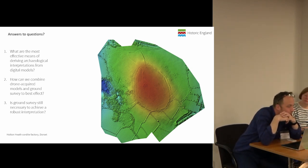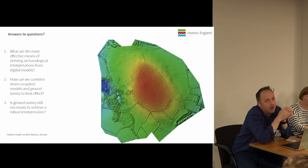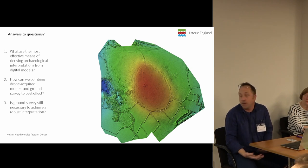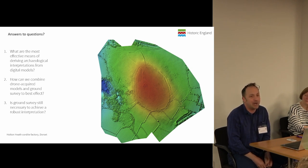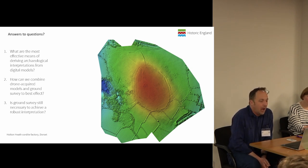The first question: what are the most effective means of deriving archaeological interpretations from digital models? For me, the most effective way is by taking them back out and thinking with them in the field. We now have GNSS controllers and TST controllers which can take terrain models out into the field with us, georeferenced, and we can add our lines on top of them. I still find taking printed, soggy printouts out into the field is actually more practical — I can scribble on top of them. The most important thing is that we take our digital models out with us and think with them in situ.